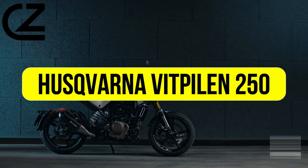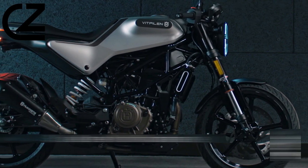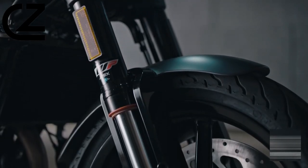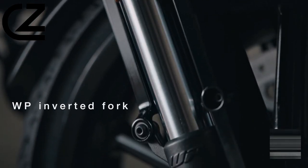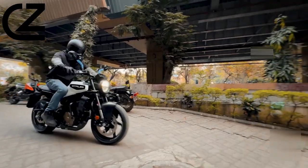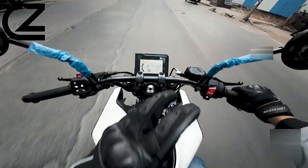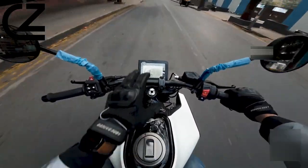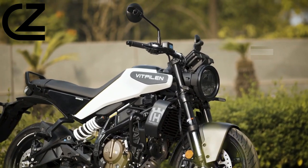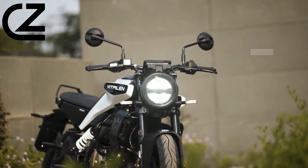Husqvarna Vitpilen 250. The Husqvarna Vitpilen 250 stands as a testament to what the future of urban motorcycling can look like when you combine cutting-edge design with performance and practicality. As a motorcycle that breaks the mold, the Vitpilen 250 has not only captured the imagination of riders worldwide, but also set new benchmarks in the motorcycle industry.